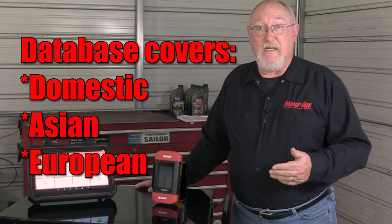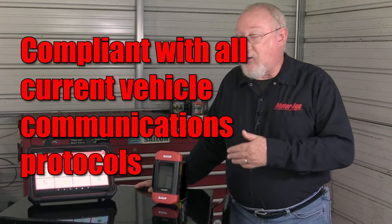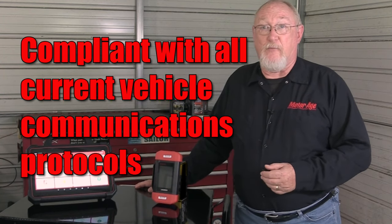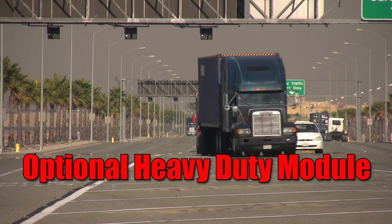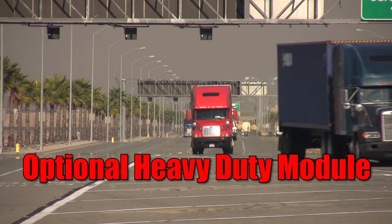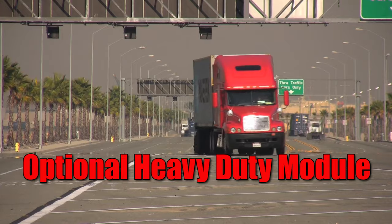Also included is an extensive database covering domestic, Asian, and European models, and the tool is compliant with all current vehicle protocols. An optional HD module allows you the capability to diagnose and source information for a wide variety of vehicles in the heavy-duty vehicle market. The tool's diagnostic performance doesn't end there — you can expand on its capabilities with the addition of a variety of optional add-on modules.